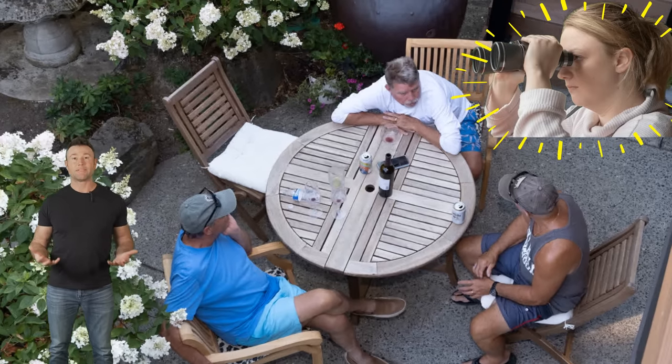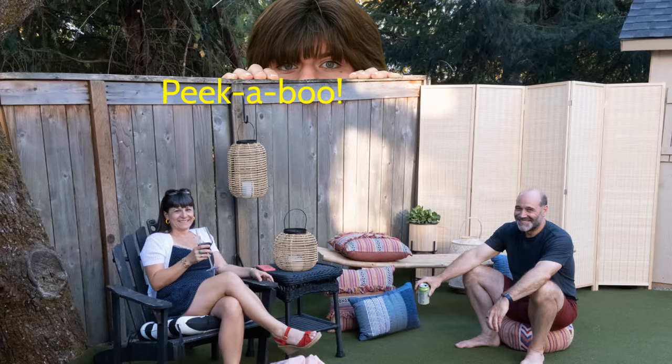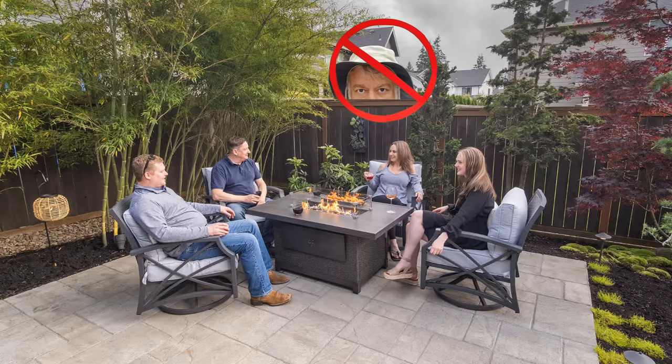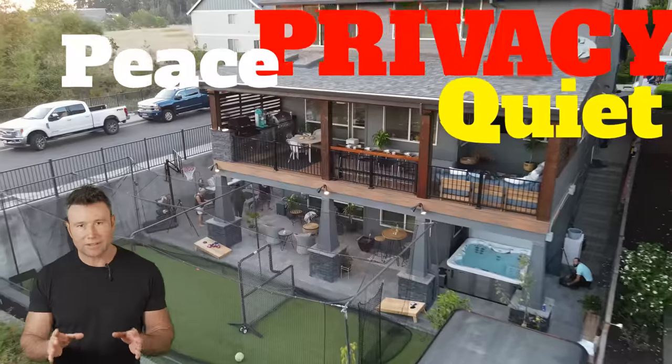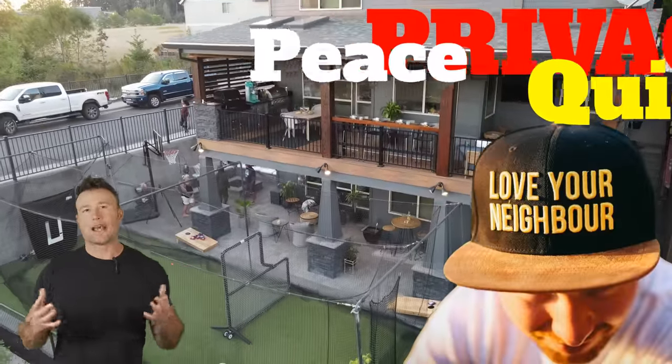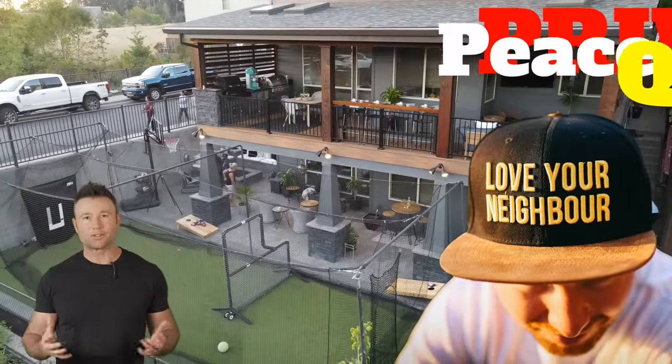You want to have a fun time with your family and friends, but your neighbors are part of the family because they're right there looking right into your area. What do you do to solve it? This video is all about privacy, but it's not only privacy — it's about how you can coexist with your neighbors right there.